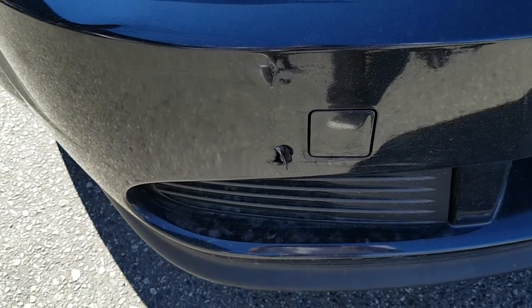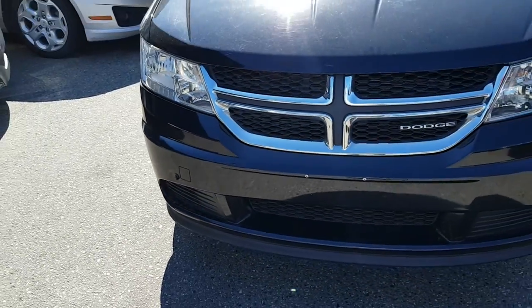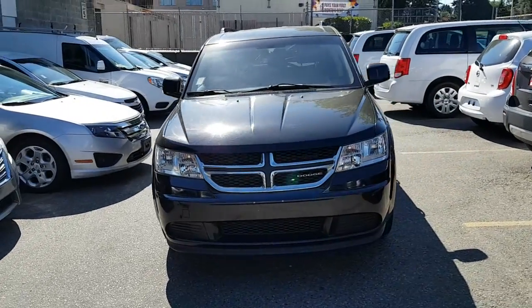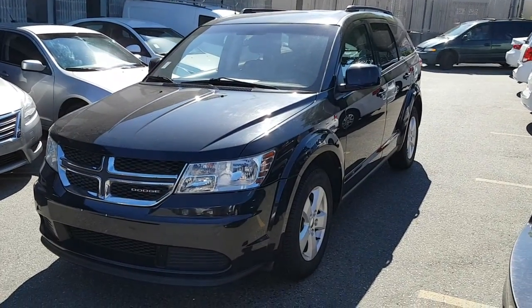There is one small crease just on the front bumper, but overall in really nice condition. Again, this is Rich from Alliance Motor Cars and I will be following up with you very shortly.